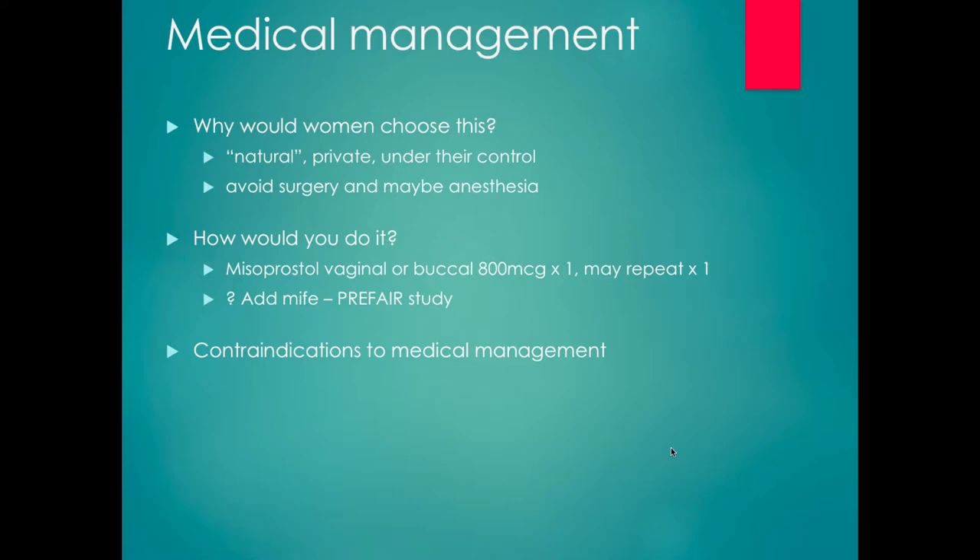Methotrexate is not a recommended management for pregnancy failure or for medication abortion. It is used in countries where misoprostol is not available, but the efficacy is less. We should not be using methotrexate for intrauterine pregnancy failure. We do use it for ectopic pregnancy, but not for intrauterine pregnancy failure.